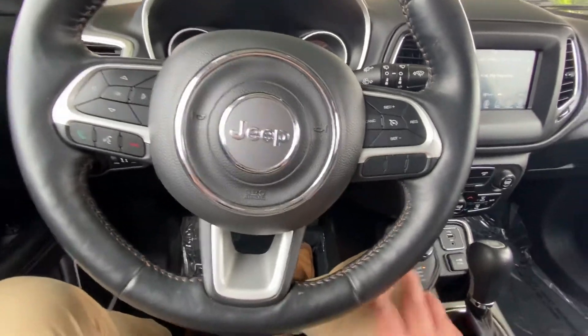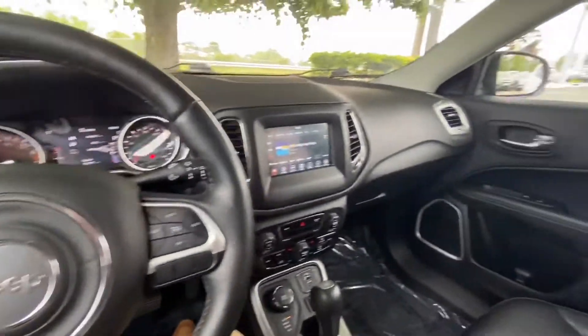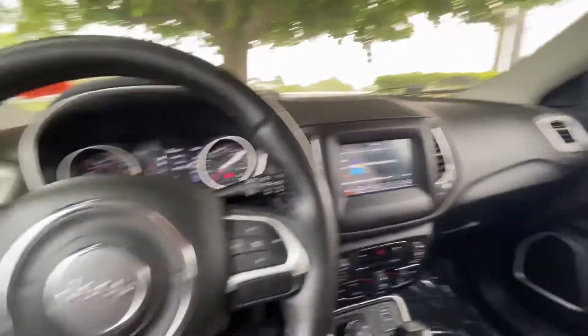On the right hand side you do have all of your cruise control options. Alright Colleen, that was a quick walk around of the 2018 Jeep Compass. With any other questions, comments, or concerns, feel free to reach out to me. Thank you.